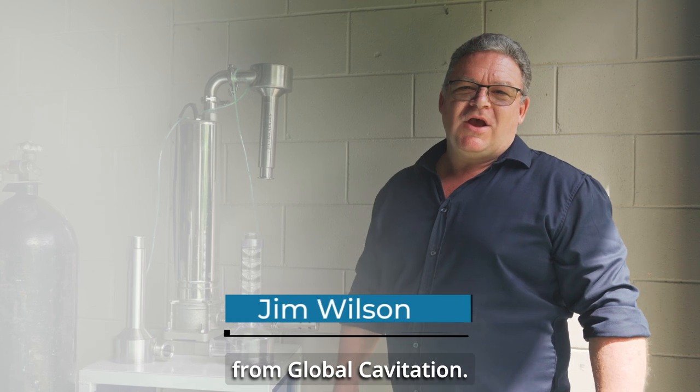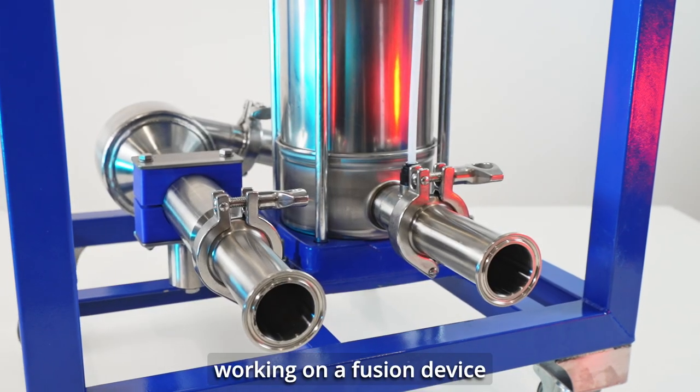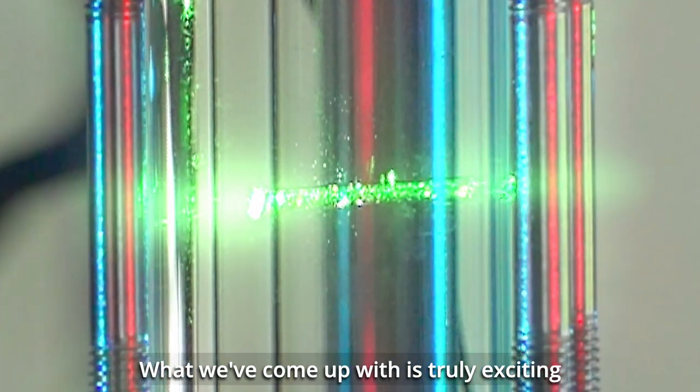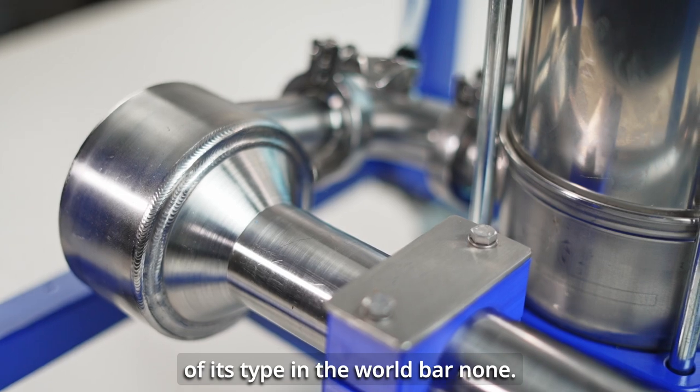G'day everybody, I'm Jim from Global Cavitation. For years we've been working on an infusion device to infuse gas into liquid instantaneously. What we've come up with is truly exciting and what we believe is the best of its type in the world, bar none.